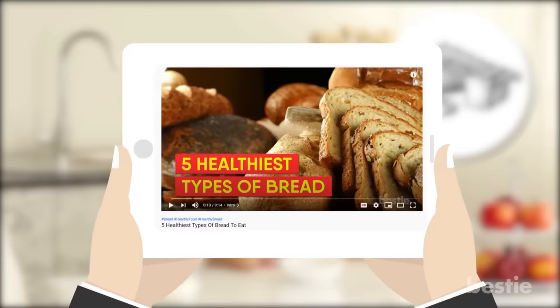Thinking about replacing your flour bread? Here are the 5 healthiest types of bread to eat. Now back to diabetic-friendly breakfast foods.